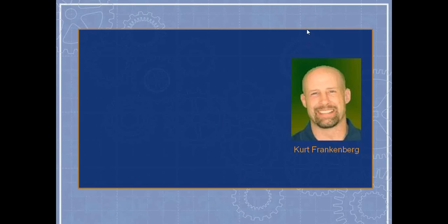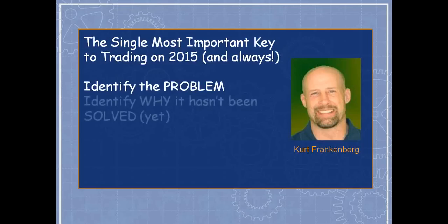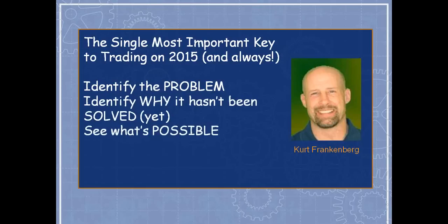Perhaps later this month we'll have a webinar showing the successful results of a current income method number five trade. Today I'm going to give you what I consider the most important key to trading in 2015 — and honestly, always. We're going to identify the problem that normally goes along with trading, why it hasn't been solved yet, what's possible and what's different now.